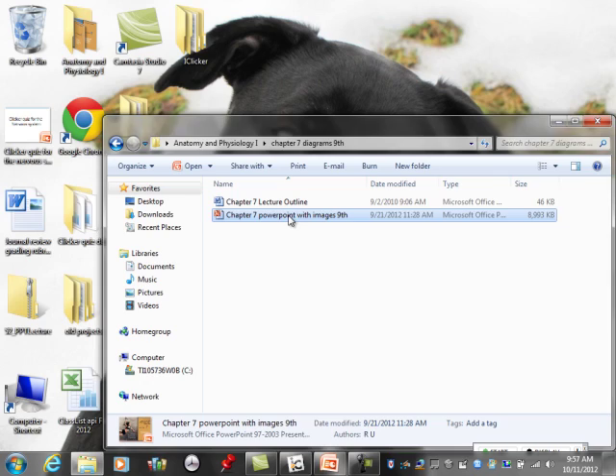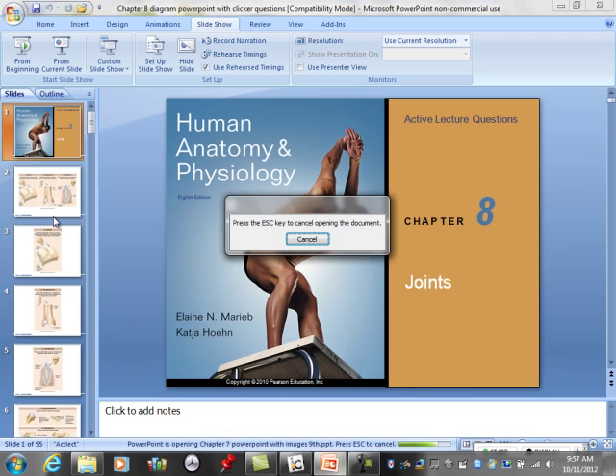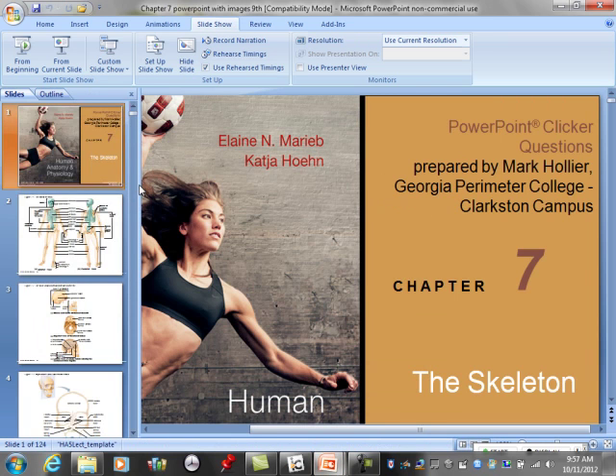I just want to give a quick couple of pointers on the end of Chapter 7. What's the difference between a male and female skeleton?